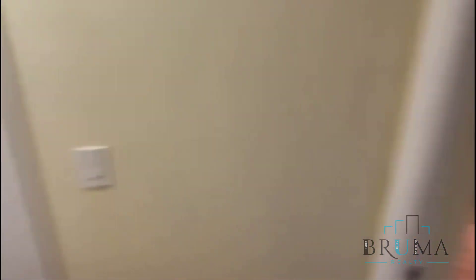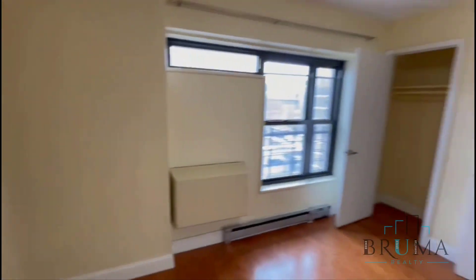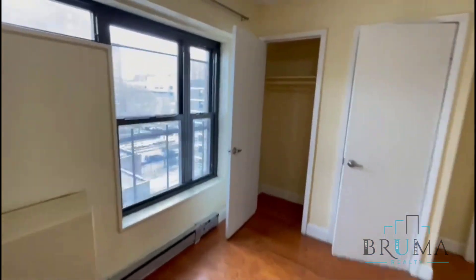You're going to have bedrooms number one, two, and three. They can all fit a queen-size bed comfortably. This is east-facing. You've got two closets. You have a ton of closet space in this apartment overall — in the hallway, and each room has at least one, some have two.